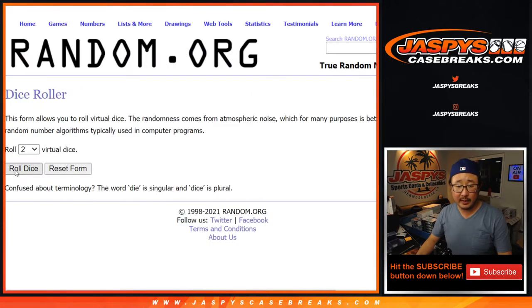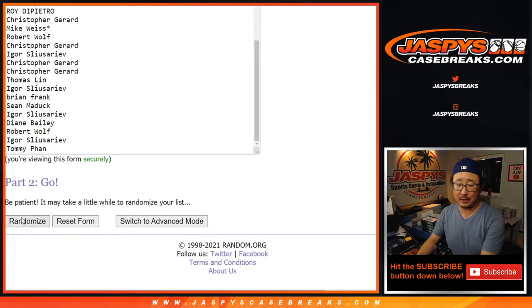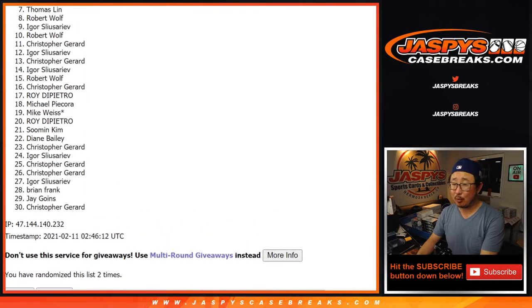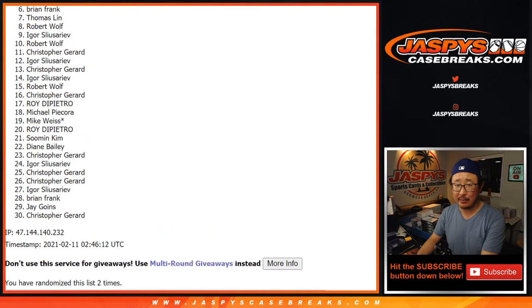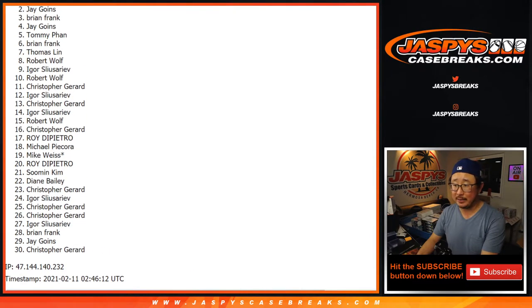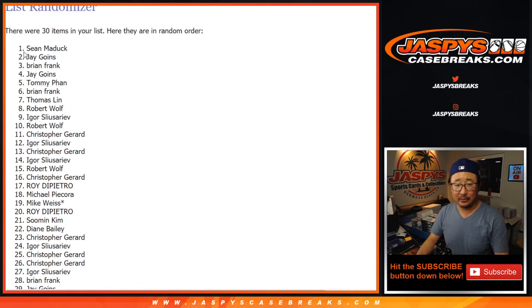The big hit of this break is that flawless spot. There's everybody — good luck. Name on top after Snake Eyes, just two easy times, one and two. One very happy person, 29 sad people. For the sad people, if you want to give it another shot, we've got another one up right now on jazbeescasebreaks.com if you're watching live. If you're watching the replay, keep an eye out for more breaks on jazbeescasebreaks.com. Congrats to Sean Maddox — with a flawless spot! We'll see you for that one next time. jazbeescasebreaks.com.